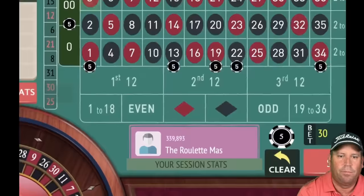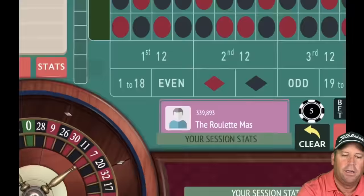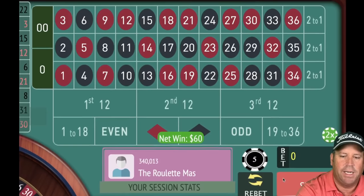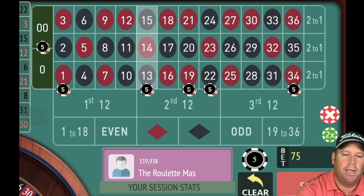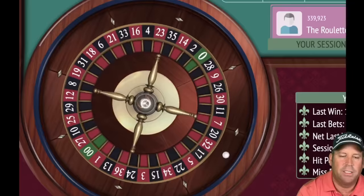3 red — we started with a win, up 30. When we get a win we increase by one unit, so all those five dollar bets go to 10. 22 black — another win, up 90! Starting out great. Now we need to add a five dollar chip to each one — we have a couple jackpot numbers: zero and double zero.